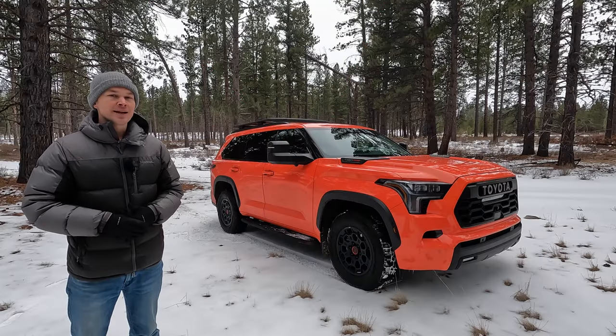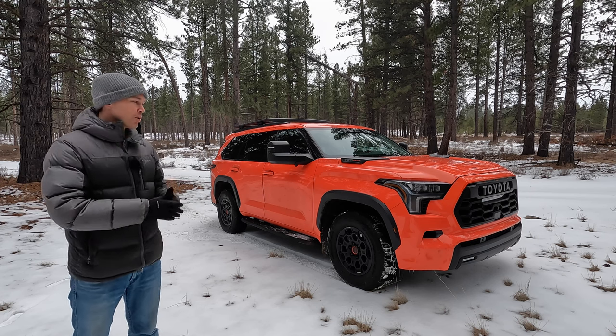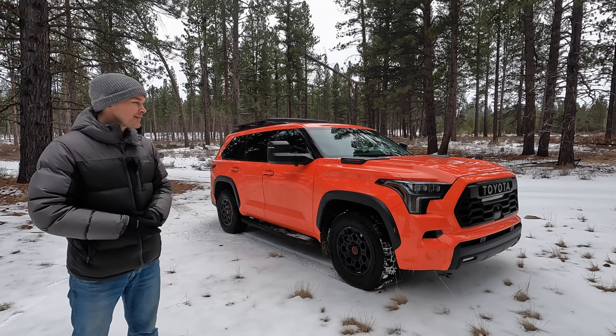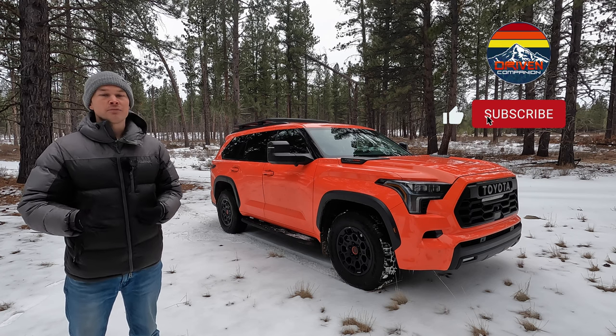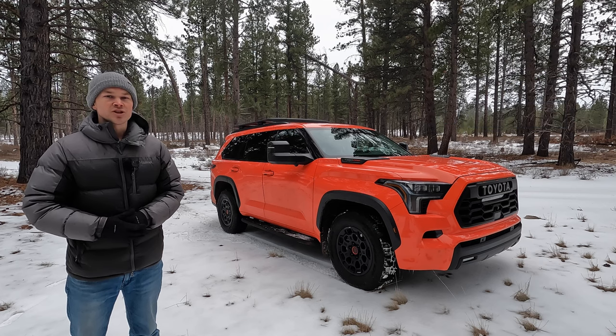So those are a few things that I don't like about the TRD Pro Sequoia. Are they things that I could overlook? Well, if Toyota told me I could keep this Sequoia, I absolutely could. I'm quite sad that they're going to be taking it back, but such is life. I'd love to hear what you guys think about the things I mentioned in the comment section below. For more videos of the all-new Sequoia, be sure to subscribe. Thanks for watching.